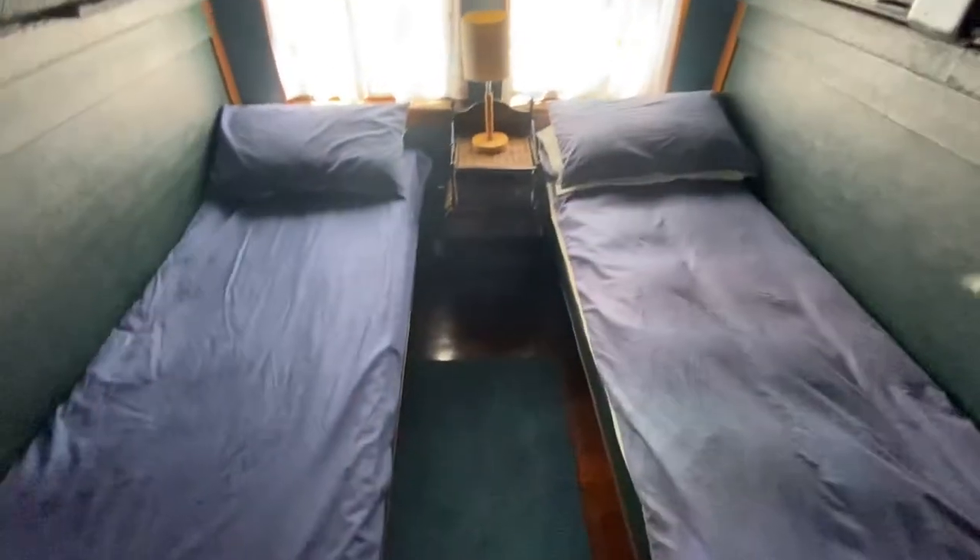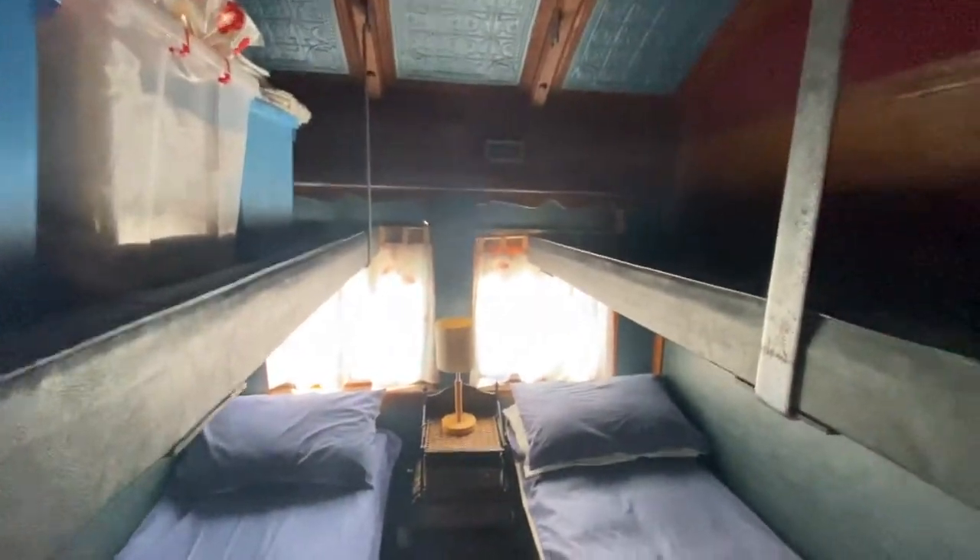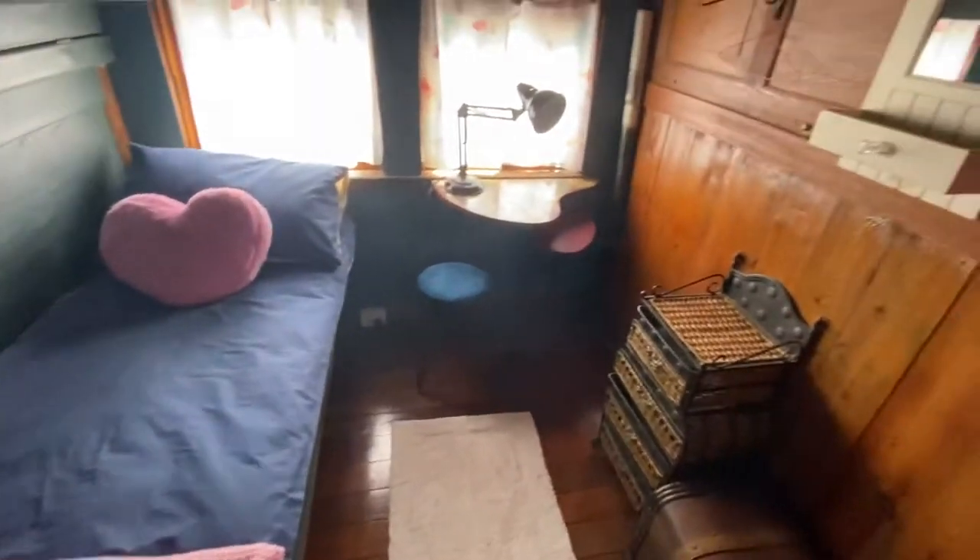Down the hallway we have bunk beds, and another bedroom, and a little desk.